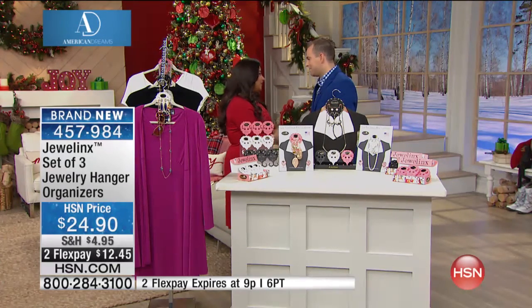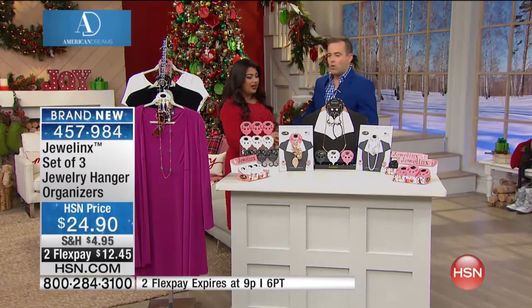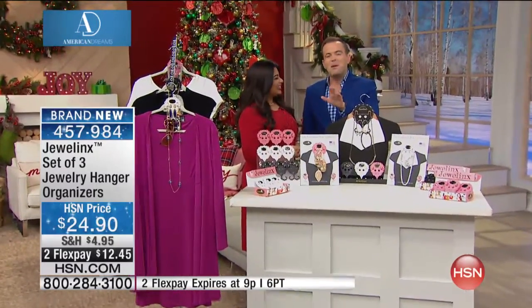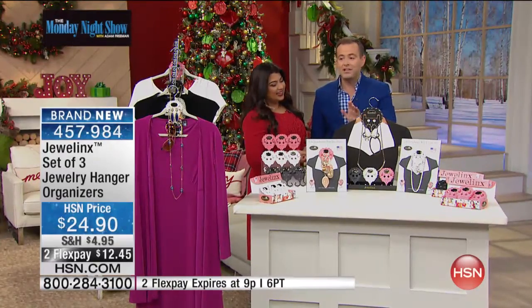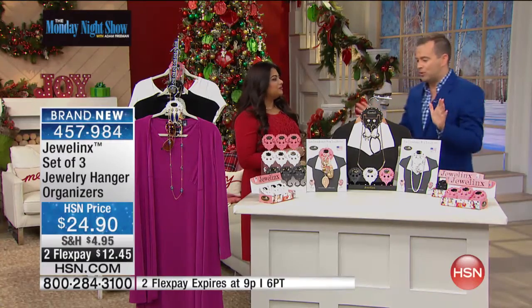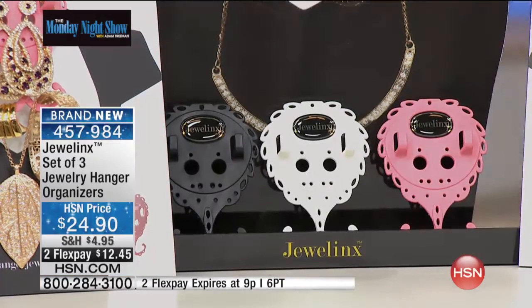Thank you so much for doing this. Thank you for having me, Adam. This lady is incredibly modest, but people are fighting tooth and nail over this. I will say, I could only bring in 1,500 — that's all you had. Take us through Jewel Lynx. Tell us about this phenomenon that you've started.